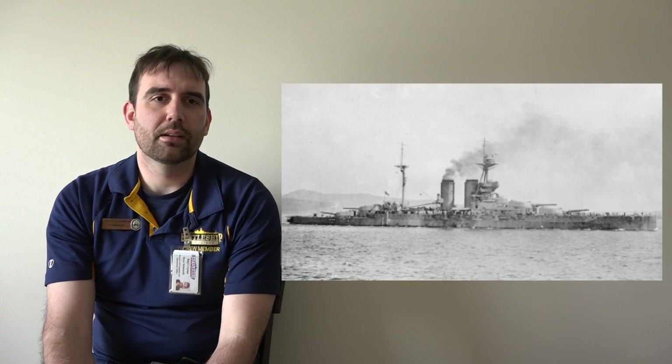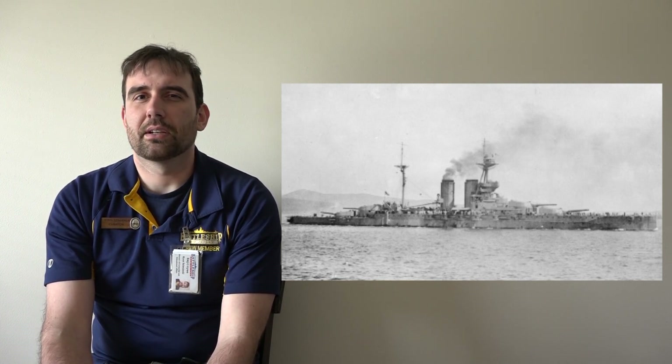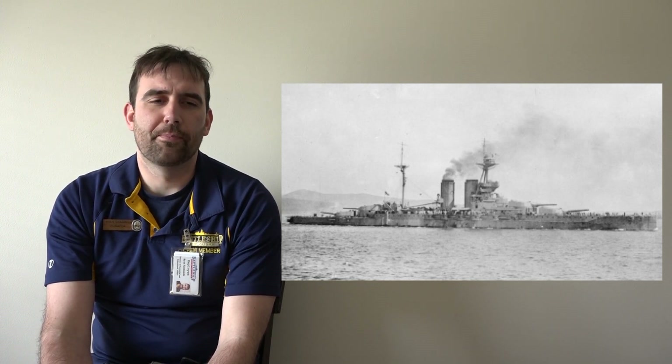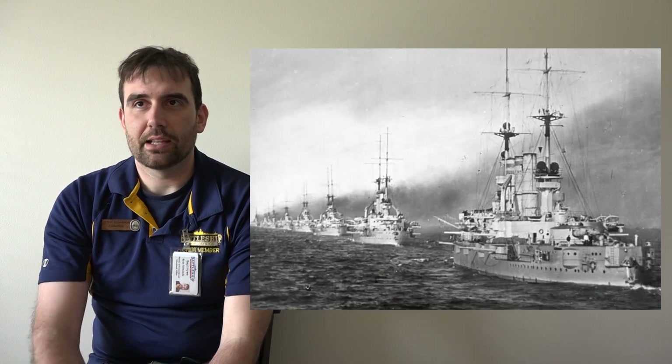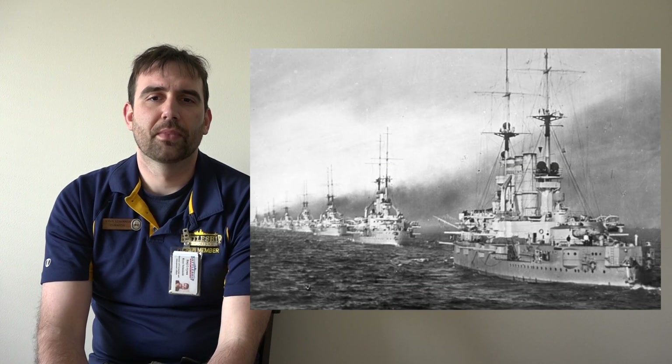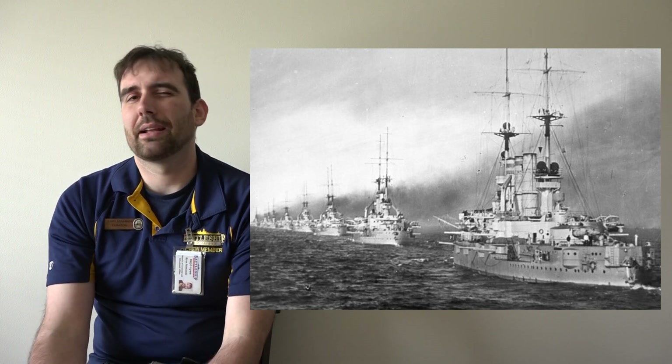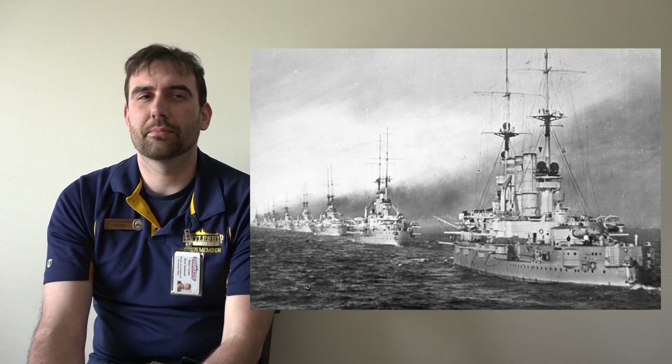Countries like Great Britain started building new ships with oil fire, but because Great Britain produces much more coal than oil, they continued to use coal-firing ships for a while. Imperial Germany at the same time didn't have much oil, so they tended to continue to build coal-fired ships, which also had a couple of oil-fired burners.